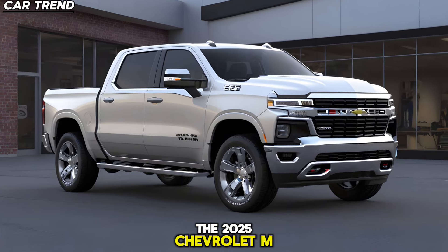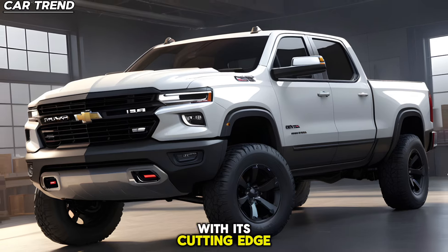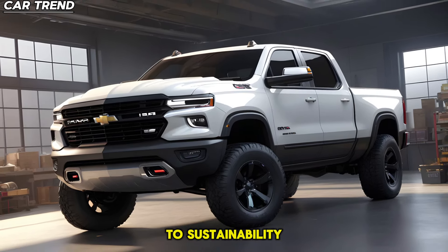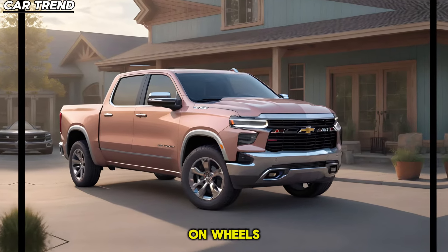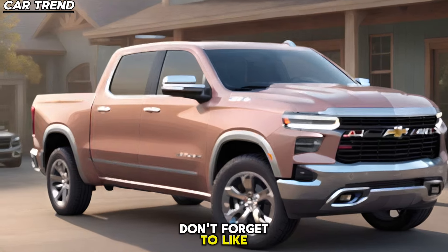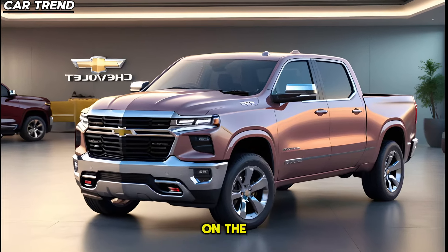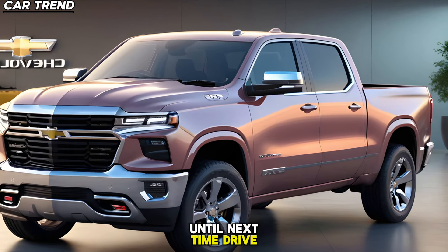The 2025 Chevrolet Ram Air is more than just a truck. It's a symbol of the future of the automotive industry. With its cutting-edge design, powerful performance, and commitment to sustainability, the 2025 Chevrolet Ram Air is truly a revolution on wheels. That's all for today's deep dive — don't forget to like this video and subscribe to The Car Trend for more exciting content. Until next time, drive safe and stay tuned.